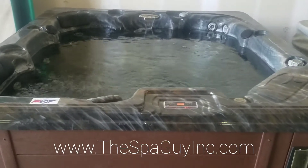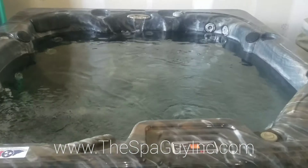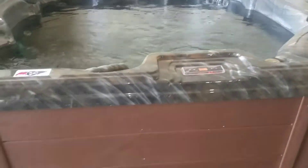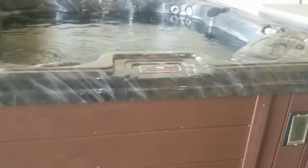What we have here is a 2017 Dynasty Serenity Cove. It's 82 by 82, 39 inches tall, plastic side panels, acrylic shell.